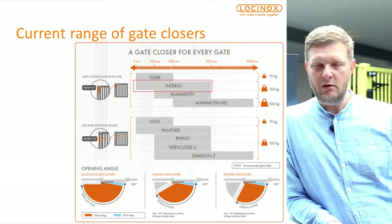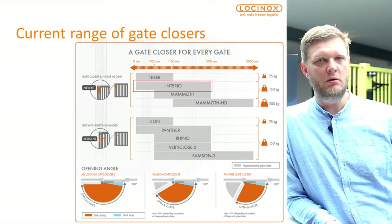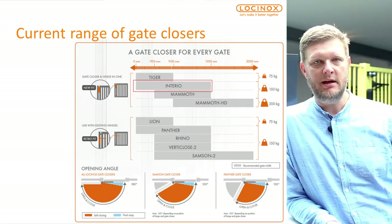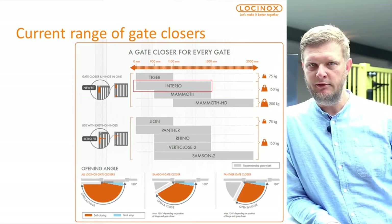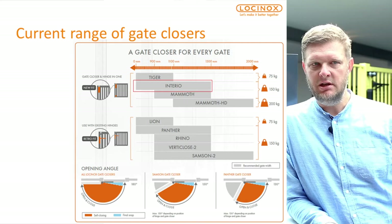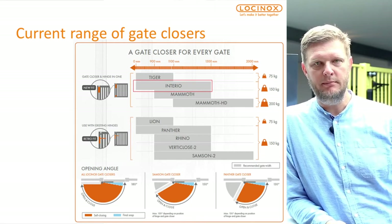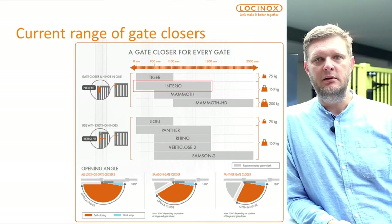The Interior will do well on gates up to 1.5 meters wide and 150 kg. For existing gates and retrofit or after-sales markets, we have the Lion at 75 kg and 1.1 meters, the Rhino, the Very Close, and the Samson at 2 meters wide and 150 kg. The Panther is a new one being developed and extensively tested — we should be ready for sale sometime in September or October and will come back with a webinar.